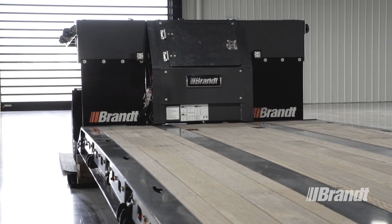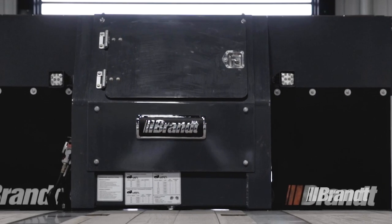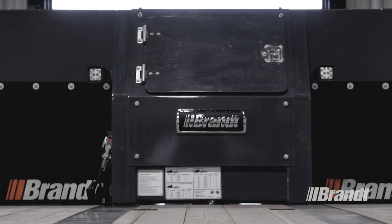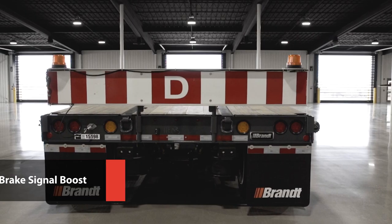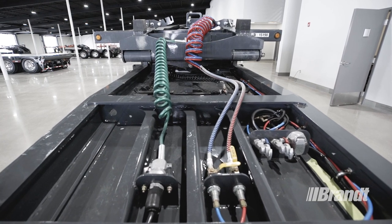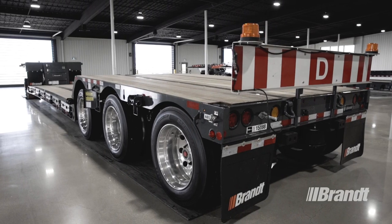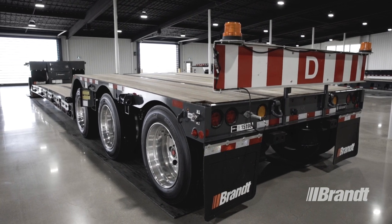A work light option on the rear of the gooseneck provides a safer work environment at night or in low light conditions when performing deck work. For enhanced safety on the road, the M400 boosts the tractor brake signal for superior brake application and release performance. This quicker response time reduces stopping distance for added safety when transporting loads of any size.